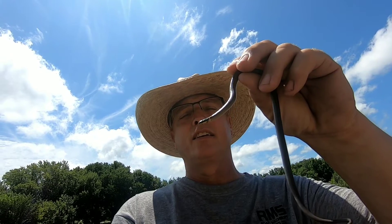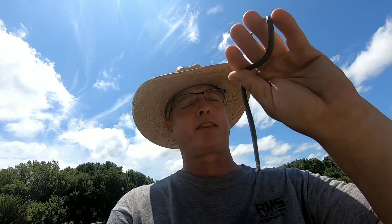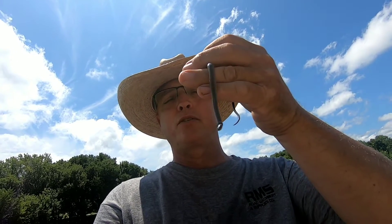I picked it up, brought it in, and showed my wife. She took a picture of it and sent it to my mom — my mom doesn't like snakes. But I thought I'd let you guys get a shot of this; you might have some around your place.